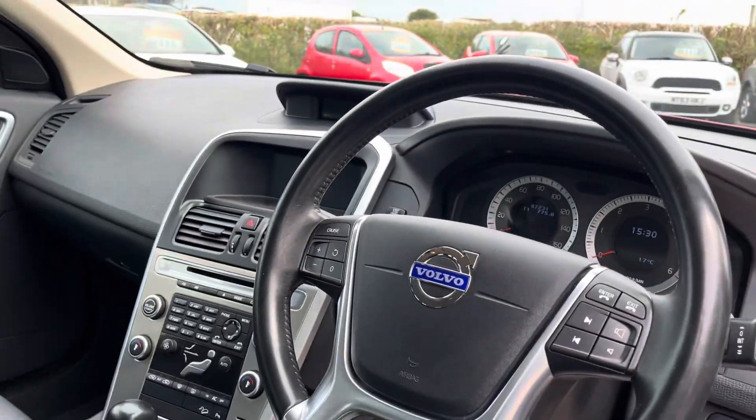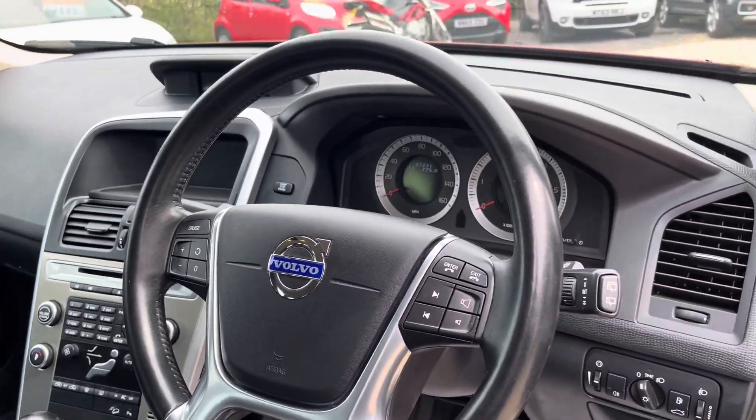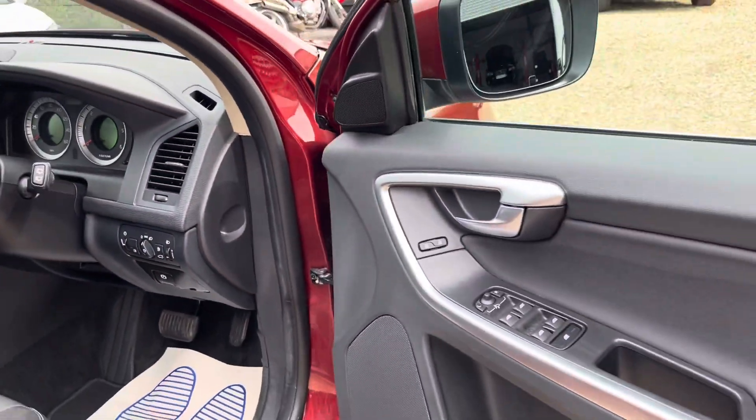Nice specification — it's got a powered tailgate, climate control, cruise control, and 4D mirrors.